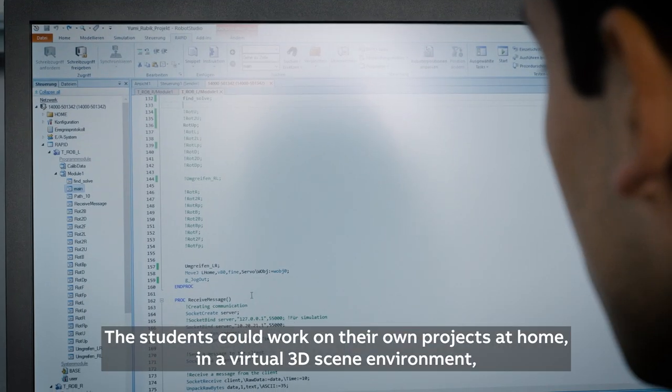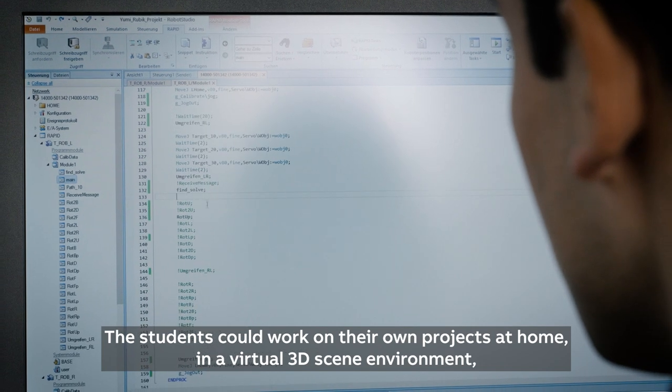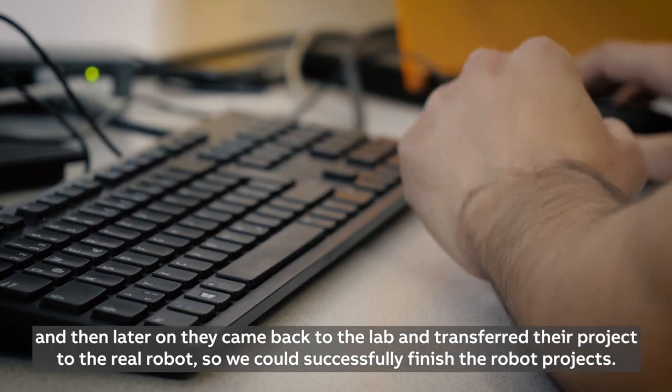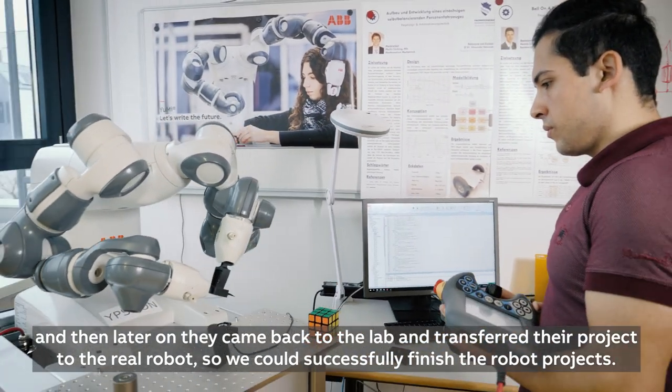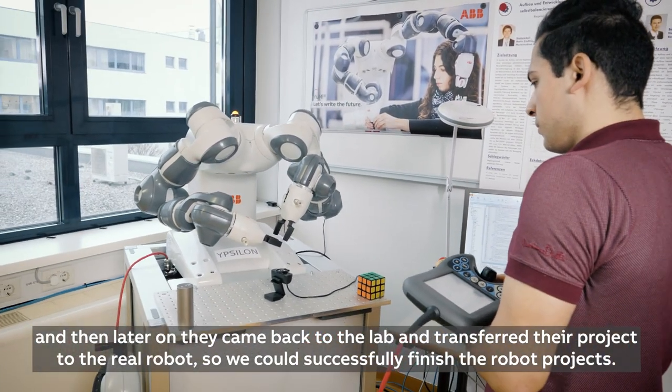The students could work on their own projects at home in a virtual 3D scene environment, and then later on they came back to the lab and transferred their projects to the real robot, so we could successfully finish the robot projects.